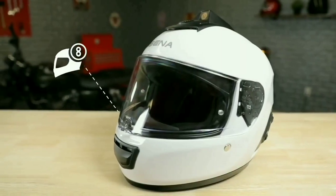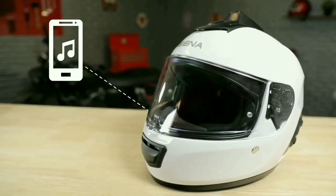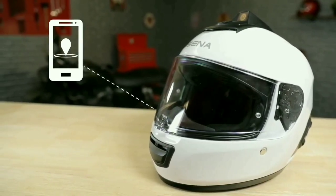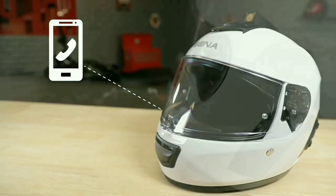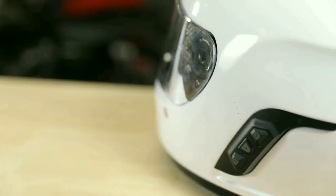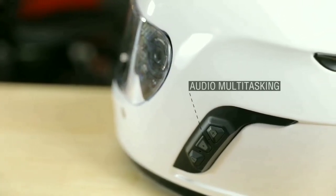It connects up to a mile away and comes with Bluetooth 4.1, built-in speakers, and a microphone. It features advanced noise control technology with voice command. The helmet is DOT and ECE certified. A 2K action camera is included along with an audio multitasking feature.